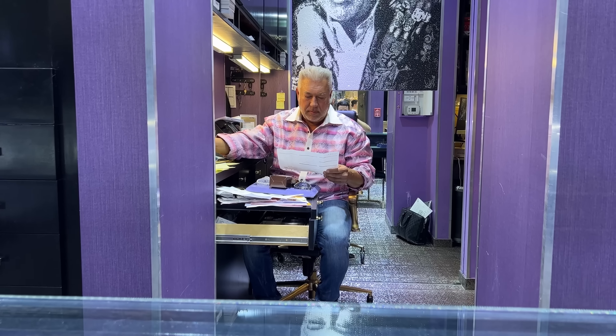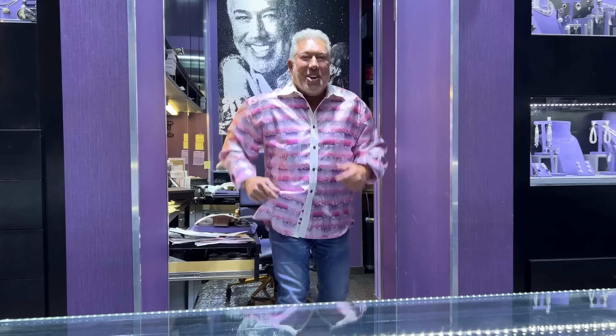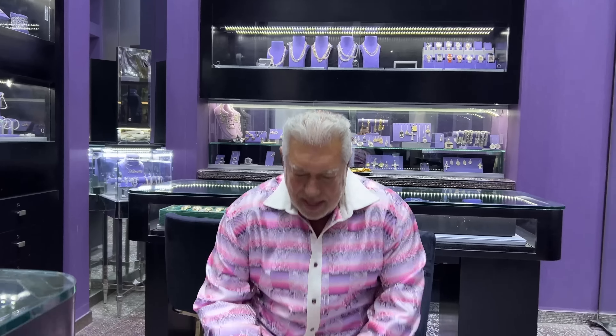Someone asks for another story. Pete says when his desk looks like this he's really busy, but agrees to tell one more. A few years ago, he put a 45 carat diamond in the window to show off — a GIA certified stone, literally this big. This story is about life and timing, and how important timing is.